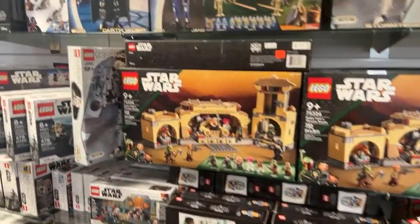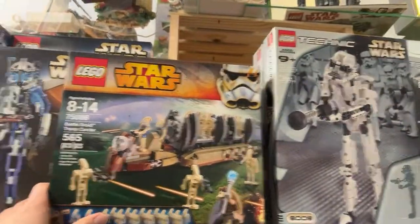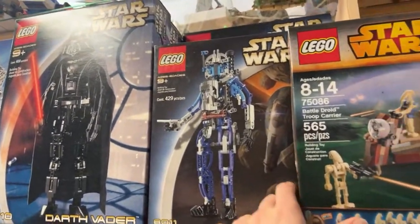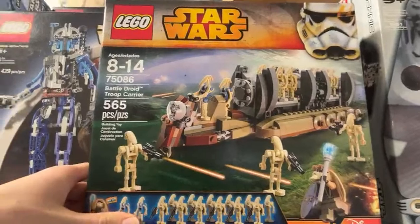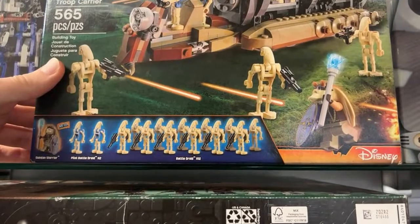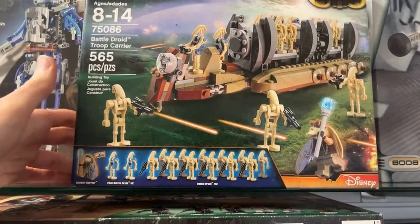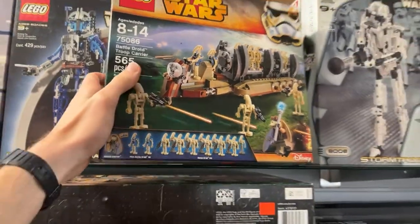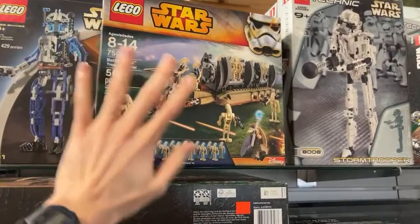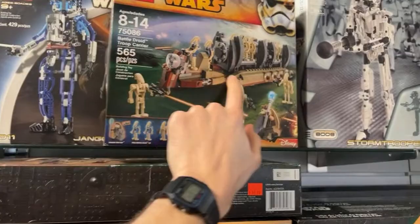We have a number of new Friends sets available. Here's another great retired set, as well as the Technic Stormtrooper and Darth Vader. We've also got this Battle Droid Troop Carrier — a great set with a Gungan warrior and about 12 battle droids. It's $220, pretty good price for a sealed set.